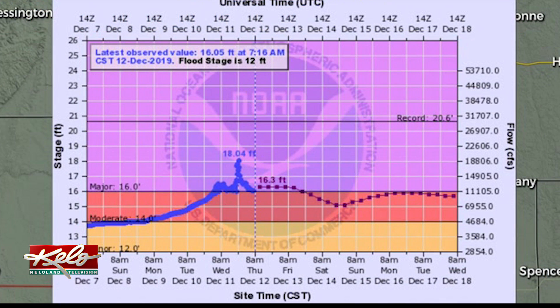This gauge near Forestburg shows a steady incline in the river level before what appears to be the ice breaking up, and that allowed the water to flow.